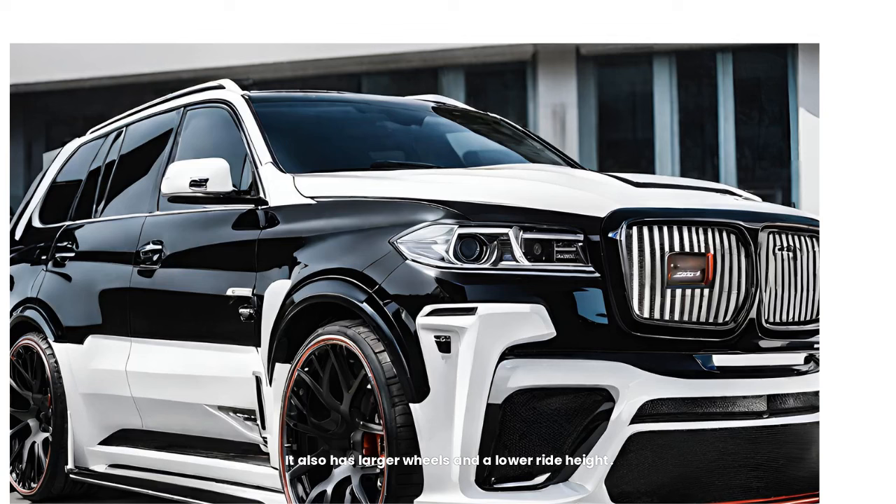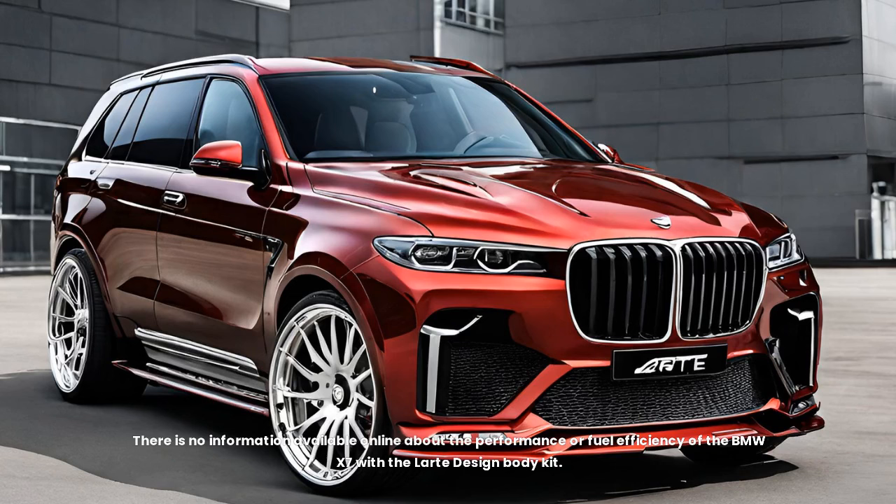It also has larger wheels and a lower ride height. There is no information available online about the performance or fuel efficiency of the BMW X7 with the Latte Design body kit.